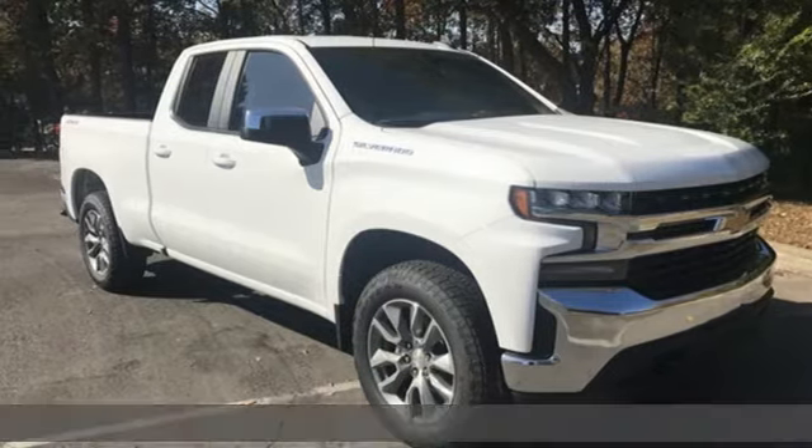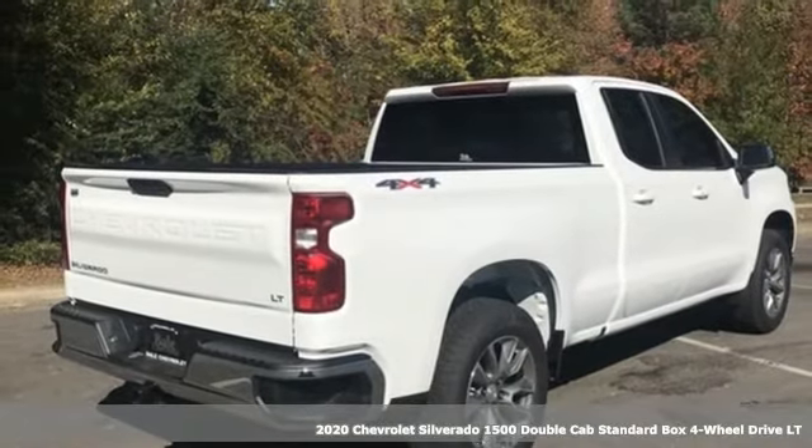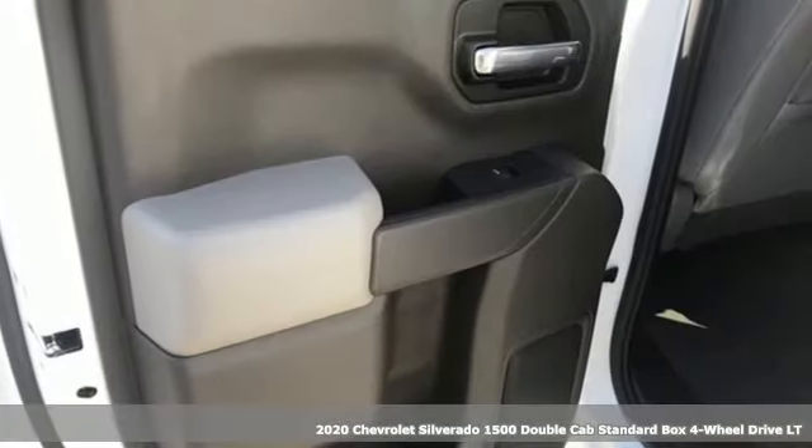It's a new 2020 Chevrolet Silverado 1500. The Silverado 1500 is built to last, because you don't build a legacy on chance.